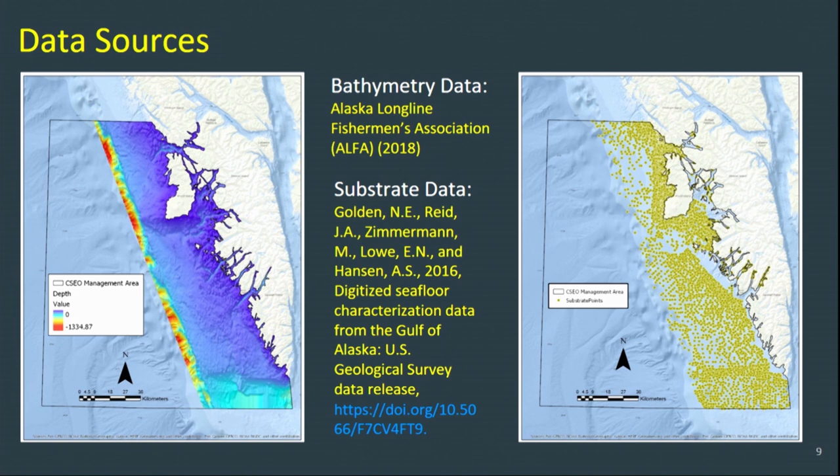We acquired our bathymetry dataset from the Alaska Longline Fishermen's Association, or ALPHA. They built this dataset with 20 years' worth of data contributions from their commercial fishing fleet members — they acquired a grant and created this beautiful dataset. Our substrate dataset was created by the USGS and can be acquired online for the public through their website, and these data points can be seen on the right.